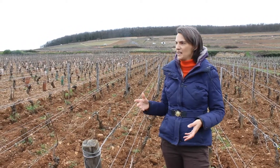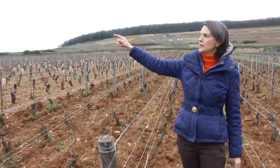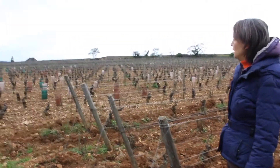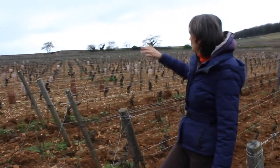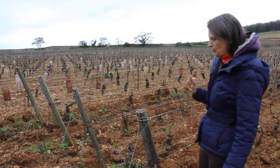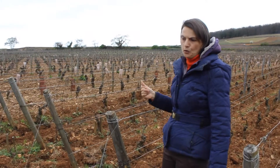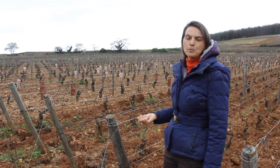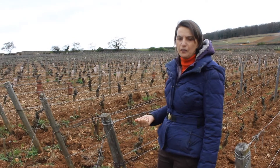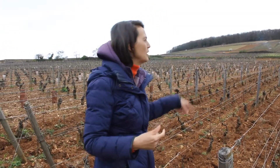Thanks to this experiment we decided also to plant some Chardonnay in another plot nearby, just beside this vineyard, more near the wall, where the mother rock is very, very nearby, so the soil is also very interesting to have some Chardonnay there. That gives a touch of more mineral. In fact, the one giving more exotic fruit is coming from this area.